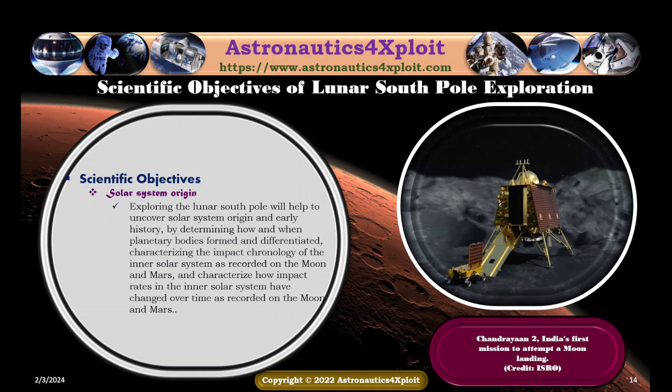Exploring the lunar South Pole will help to uncover solar system origin and early history by determining how and when planetary bodies were formed and differentiated, characterizing the impact chronology of the inner solar system as recorded on the moon and Mars, and characterizing how impact rates in the inner solar system have changed over time as recorded on the moon and Mars. Chandrayaan-2, India's first mission to attempt a moon landing, is shown in this picture.